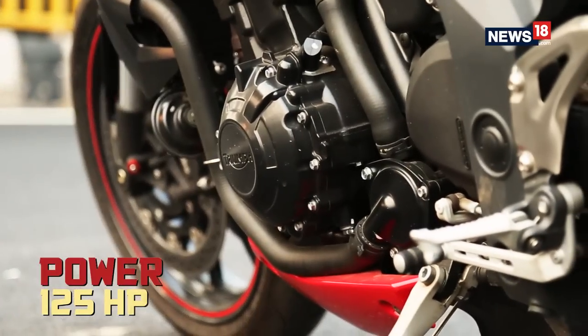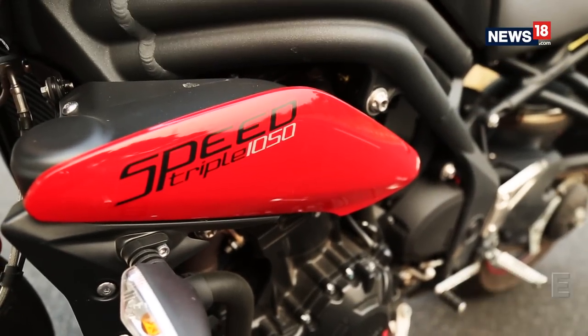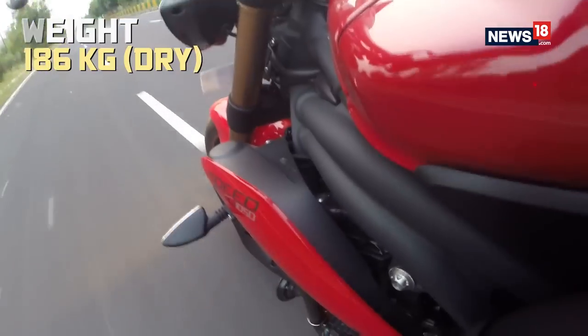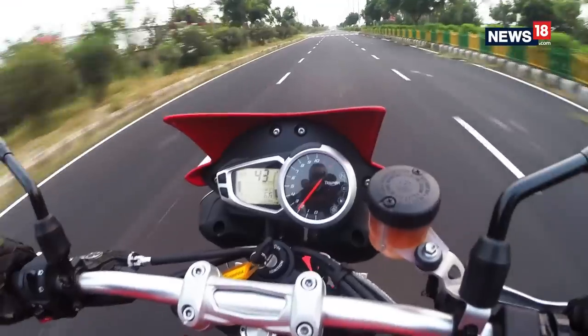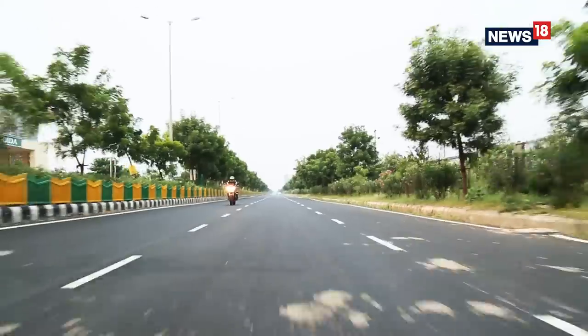The engine delivers 125hp and 105Nm of torque, which is more than you need given that the bike weighs 186kg. The bike was not designed to attain top speeds, but to have fun while achieving them — because it is very nimble to ride and agile through corners.